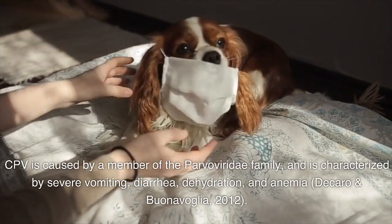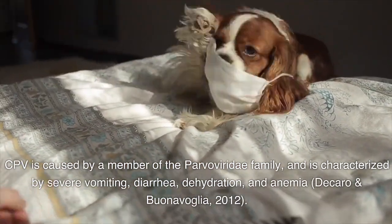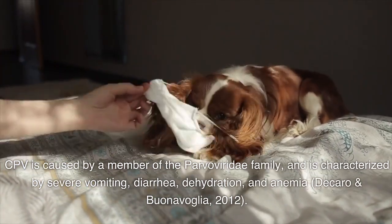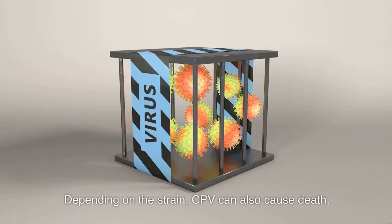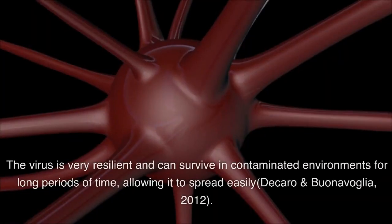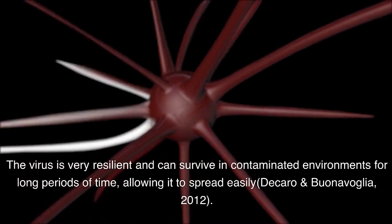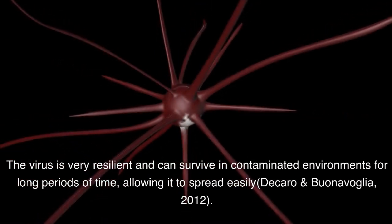CPV is caused by a member of the parvoviridae family, and is characterized by severe vomiting, diarrhea, dehydration, and anemia (Dikaro and Bunaevaglia, 2012). Depending on the strain, CPV can also cause death. The virus is very resilient and can survive in contaminated environments for long periods of time, allowing it to spread easily (Dikaro and Bunaevaglia, 2012).